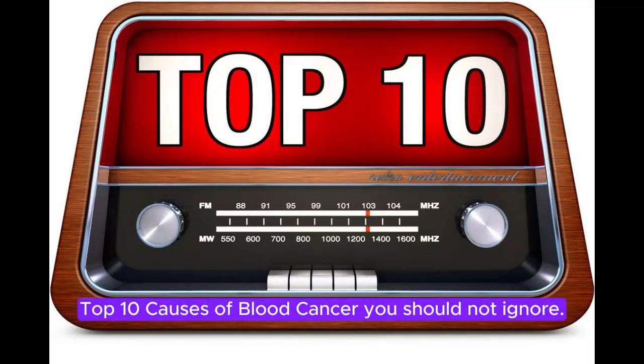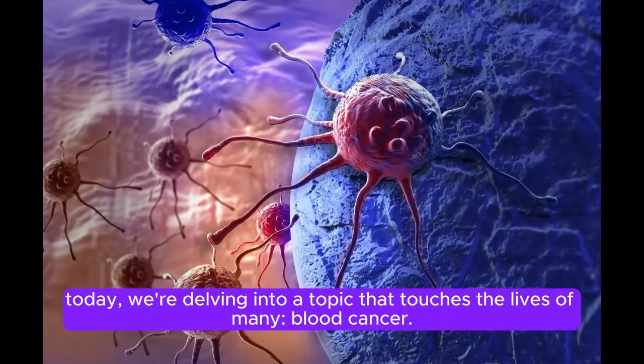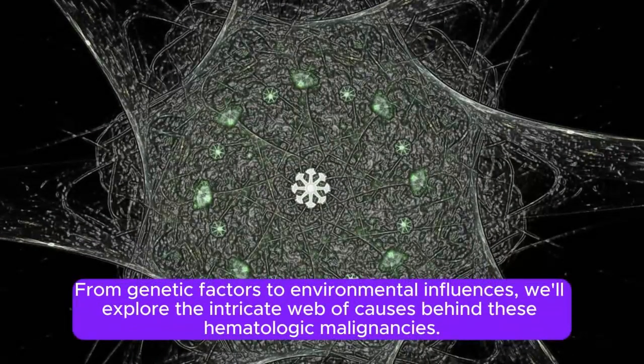Top 10 Causes of Blood Cancer You Should Not Ignore. Today we're delving into a topic that touches the lives of many: blood cancer, also known as hematologic cancer, which refers to cancers that affect the blood, bone marrow, and lymphatic system. From genetic factors to environmental influences, we'll explore the intricate web of causes behind these hematologic malignancies.